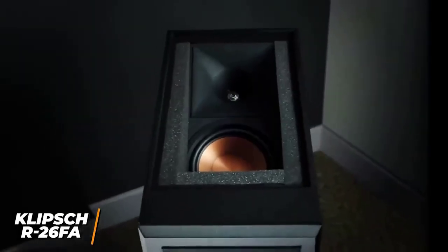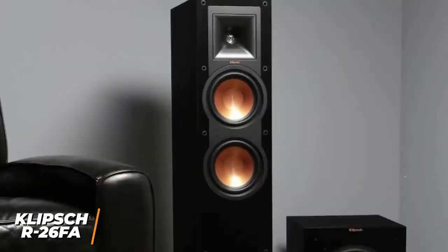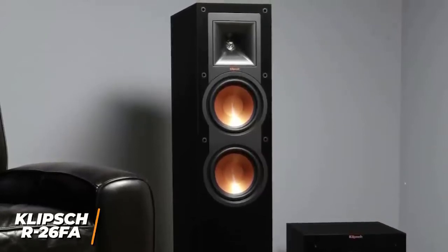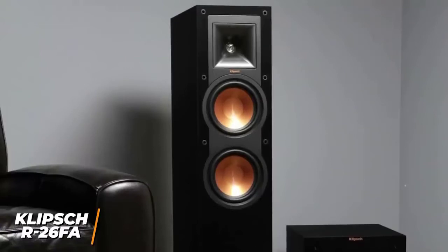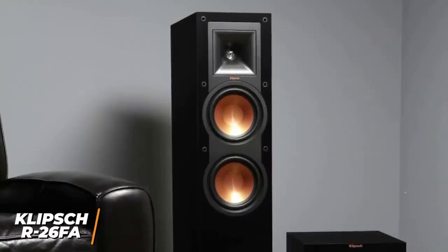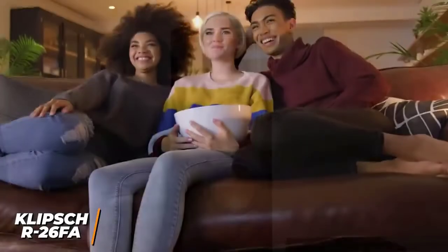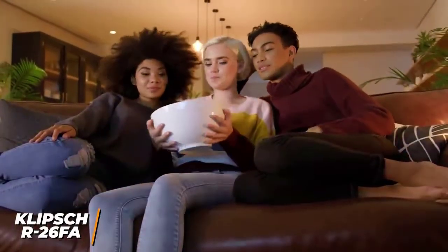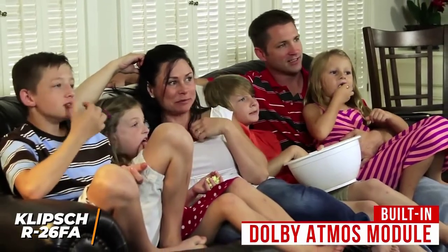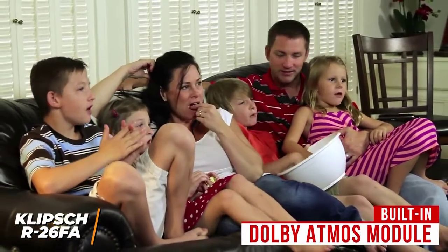The large form factor also isn't suitable for use in smaller rooms, but the front-facing port can be placed close to walls. They have a removable front grill to protect the components, which are comprised of a 1-inch aluminum diaphragm compression tweeter, dual 6.5-inch copper-spun IMG woofers with magnetic shielding to reduce interference, and 90x90 TrackTrix horn technology for treble reproduction, enhanced sound imaging, and greater extension. They also come with a 5-year warranty. I think the built-in Dolby Atmos module and Elevation channel makes them ideal for home theaters, which utilizes an additional tweeter and woofer to deliver an immersive 3D audio experience.